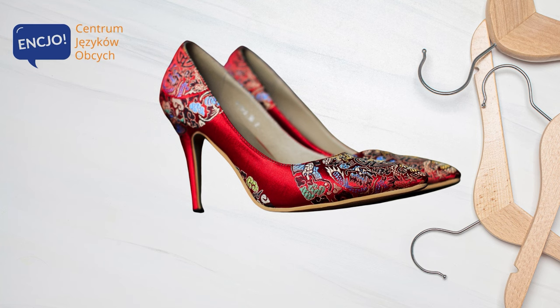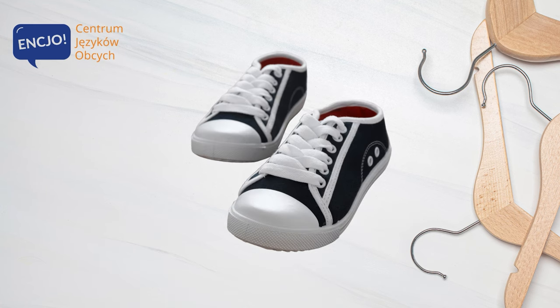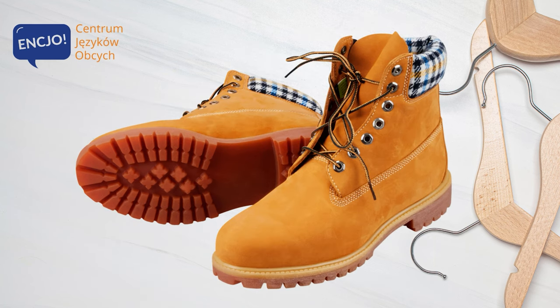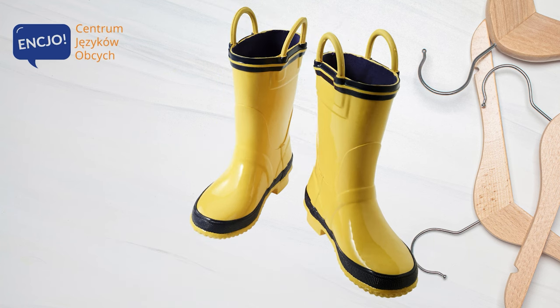High heels. Trainers. Boots. Wellingtons.